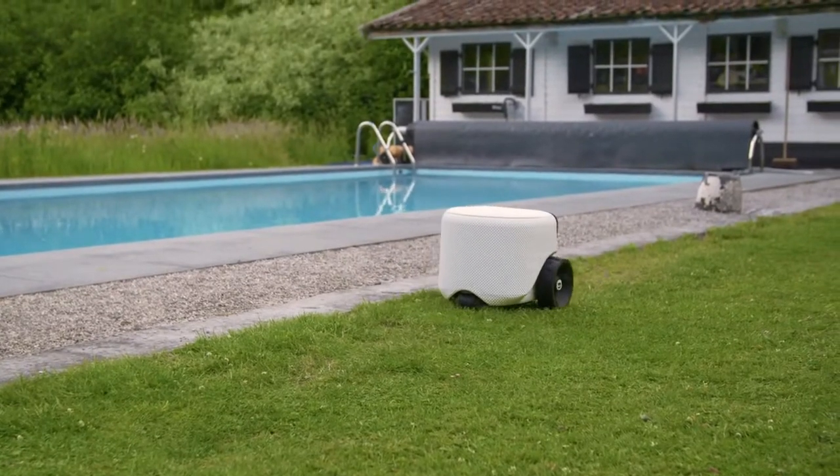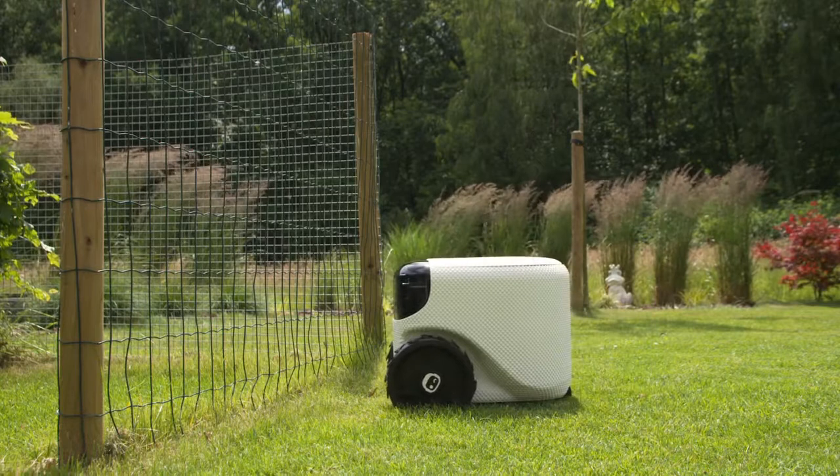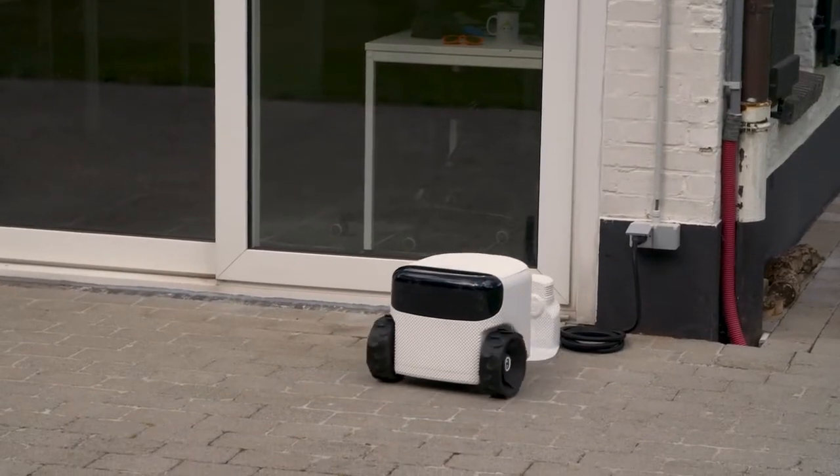I'll avoid driving into your pool. I won't bump into objects. And I recognize fences and don't crash into them. That's probably why I'm always first in class. Thanks to my superb vision, I'll always find my way home to my charger. And dock in style.